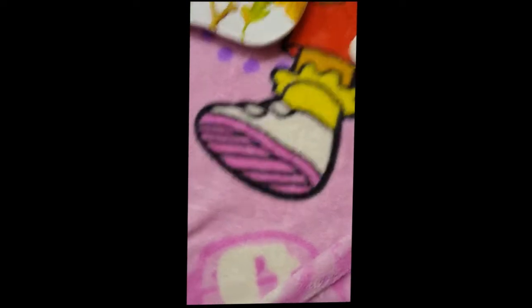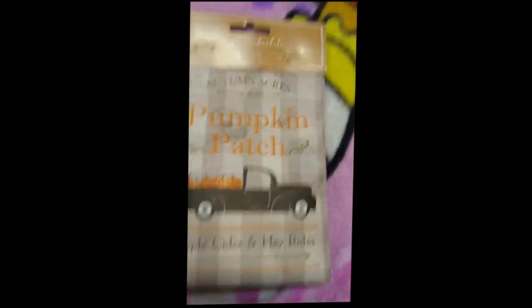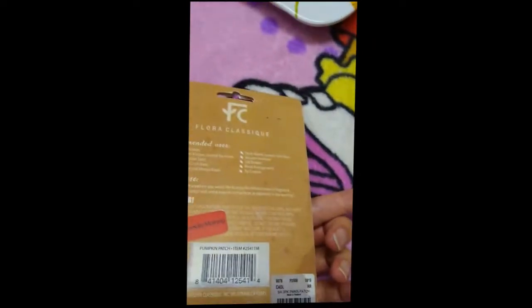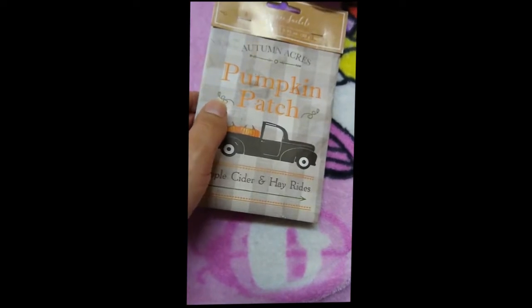Then we're coming into one more thing that's fall themed — it's this pumpkin patch apple cider and hayrides fragrance sachet that you would put in your closet or in your sock drawer.